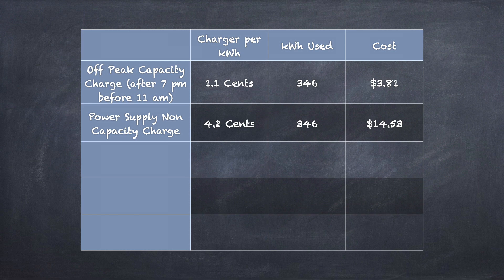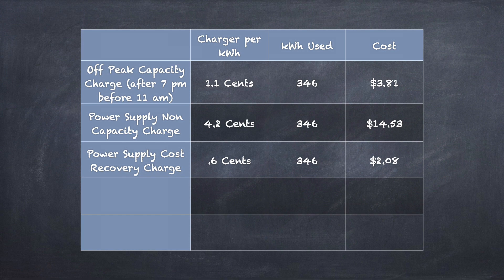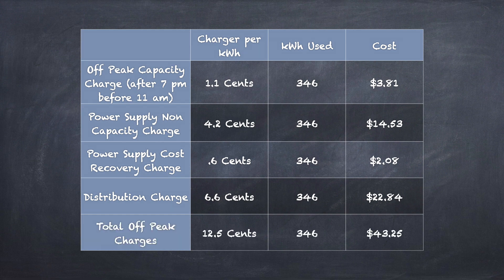A total of $14.53 for our non-capacity charge — that's 4.2 cents times 346 kilowatt hours. $2.08 went towards the power supply recovery charge, and a total of $22.84 for the distribution charge — that is 6.6 cents times 346 kilowatt hours. So that totals 12.5 cents for our off-peak rate times 346 kilowatt hours, equaling $43.25 to charge our Tesla Model 3 in the month of July. I do want to note this off-peak rate doesn't change — we'll pay this same 12.5 cents 12 months a year as long as we're charging after 7 p.m. and before 11 a.m., and all day on weekends and holidays.